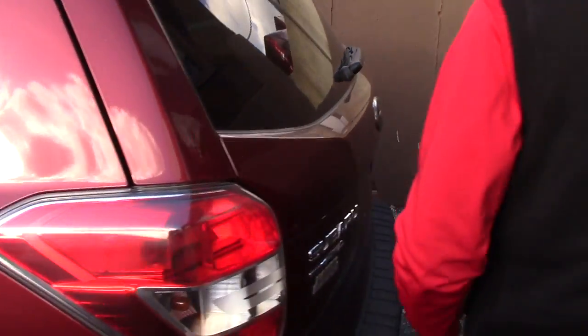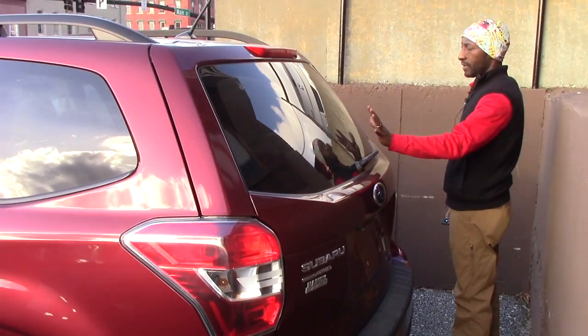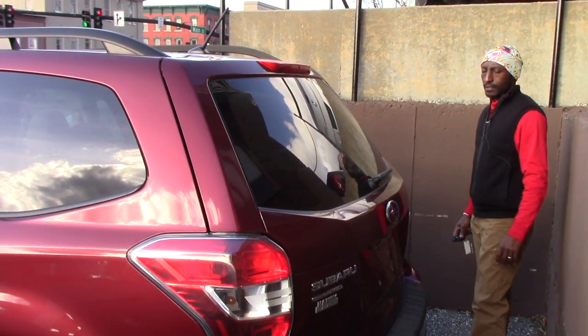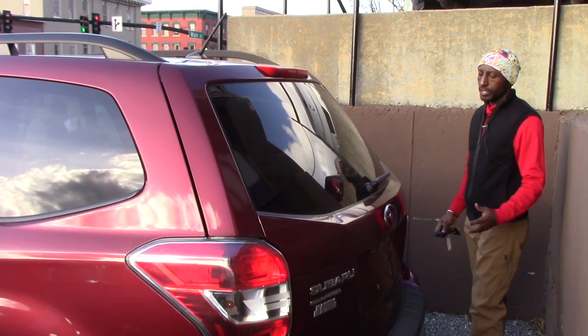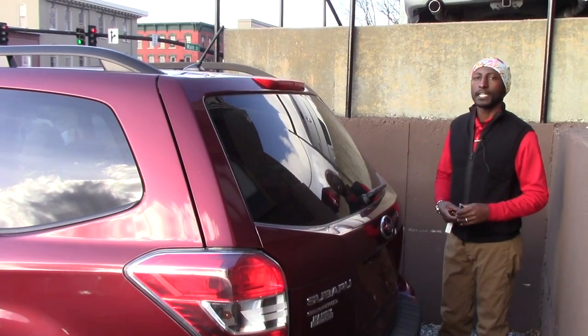We do have a towing package on this vehicle. We also have a rear wiper. The vehicle is all-wheel drive and in great condition. If you want to come over for a test drive or any extra information, feel free to come on by.